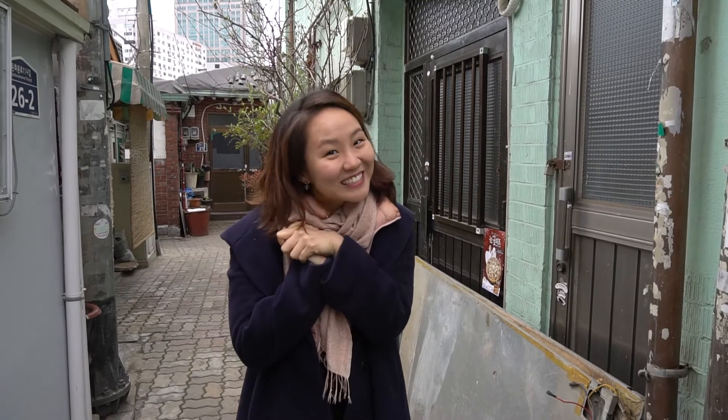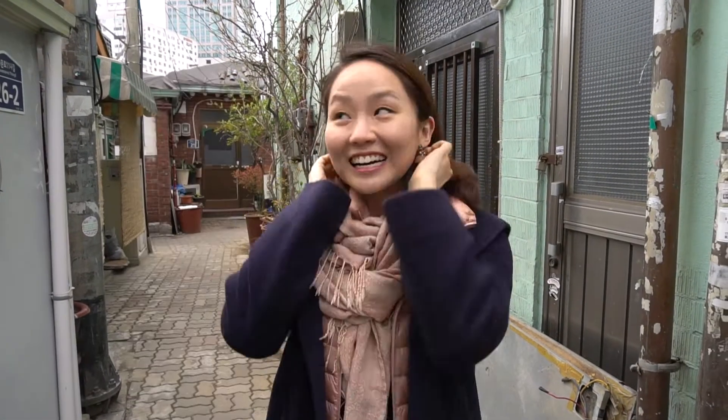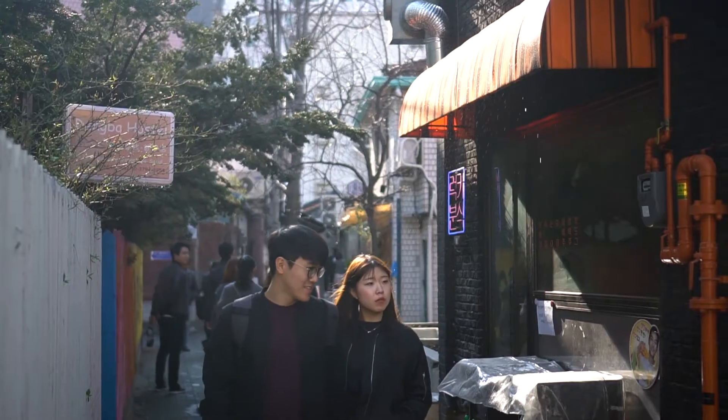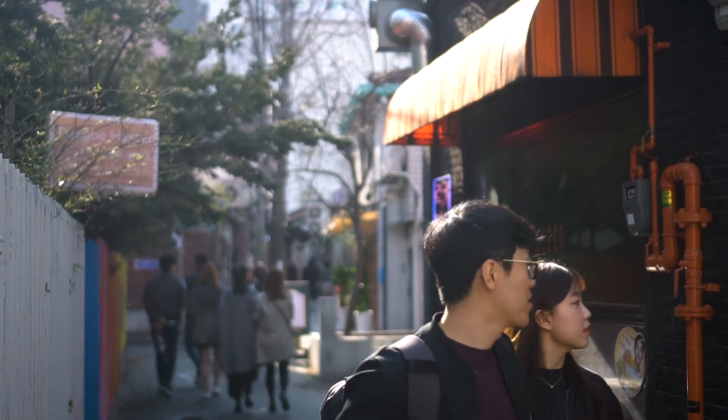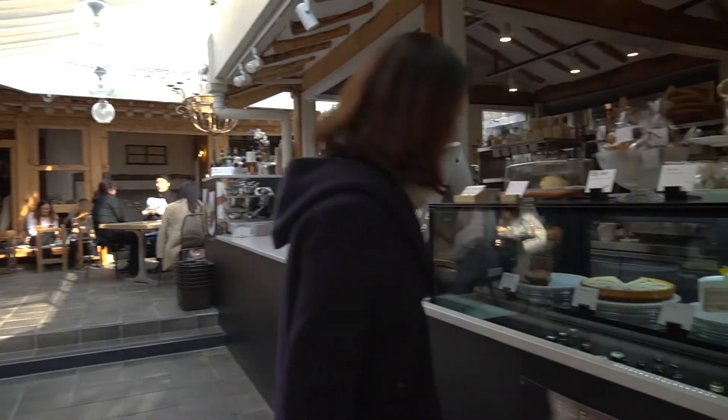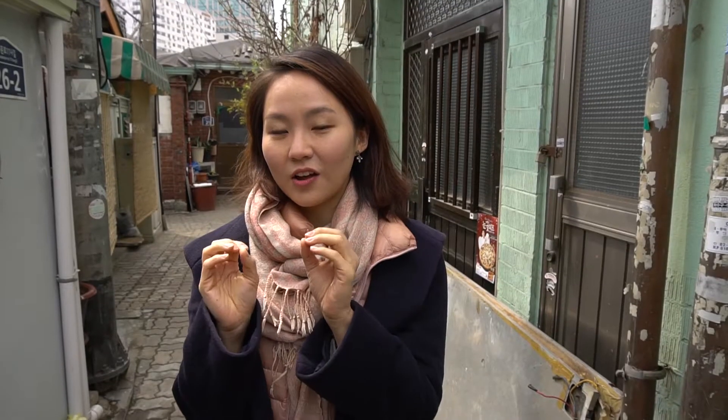Hey guys, welcome to X-Undo. So this just looks like a normal alleyway to you, but actually the street leads to the hottest place in Seoul, which is Iksandong. It's a little less crowded and less touristy, but this place is like a very local area with a little bit of Hanok houses — traditional Korean houses — mixed together.